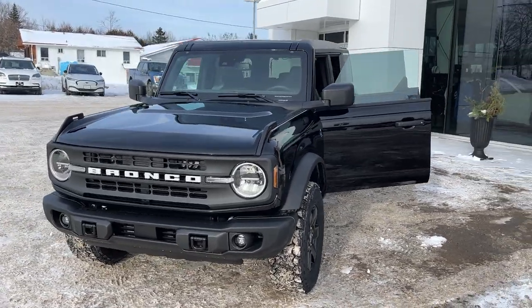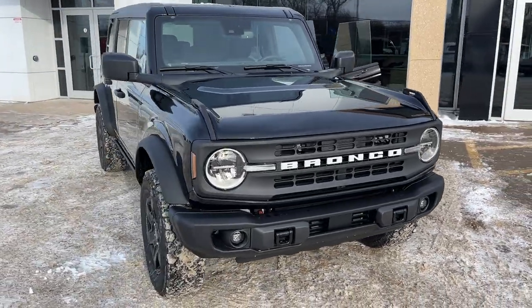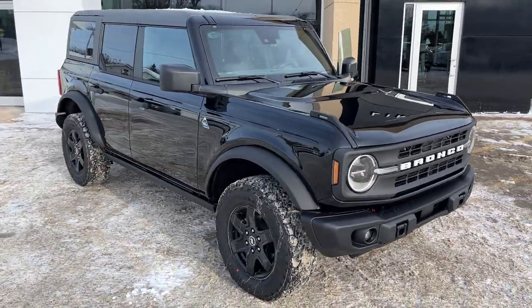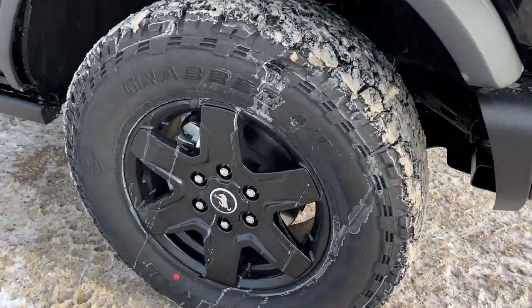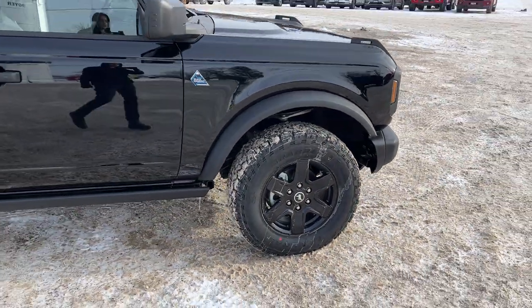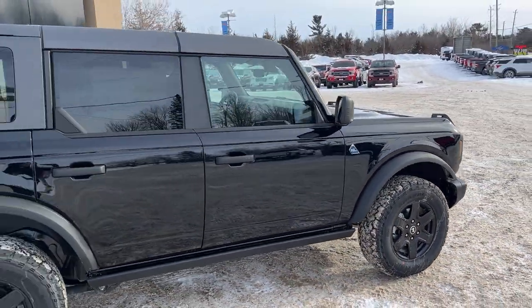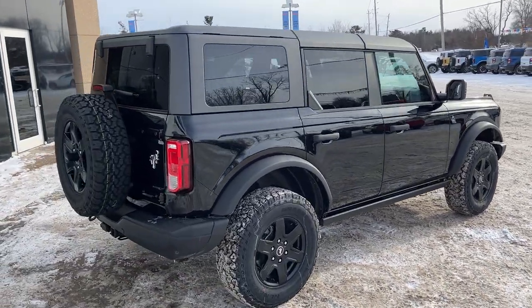2023 Ford Bronco four-door 4x4, this one is the Black Diamond Series 322A package in the Shadow Black paint — really sharp looking Bronco. You're rolling on 17-inch gloss black aluminum alloy wheels with General Grabber all-terrain tires, and this one is powered by the 2.7-liter EcoBoost engine, so you get plenty of power here.